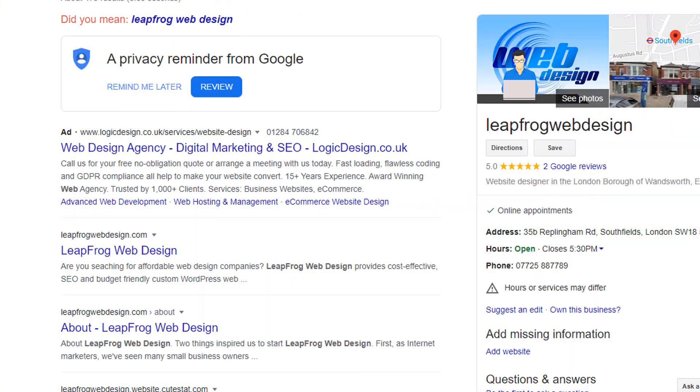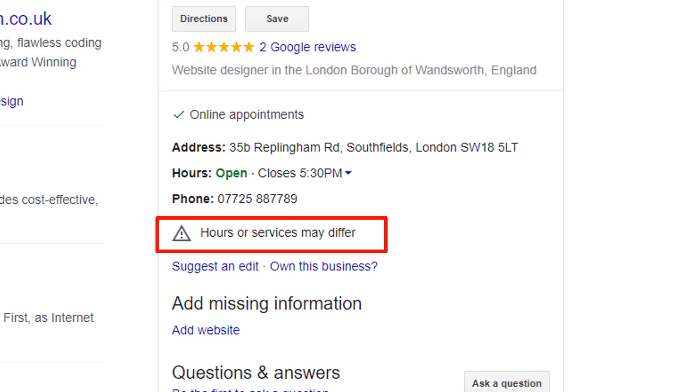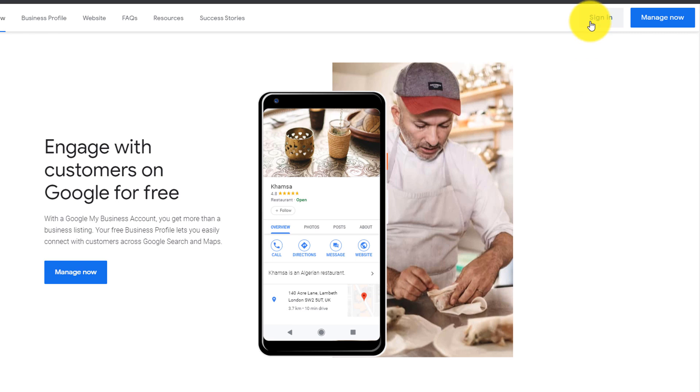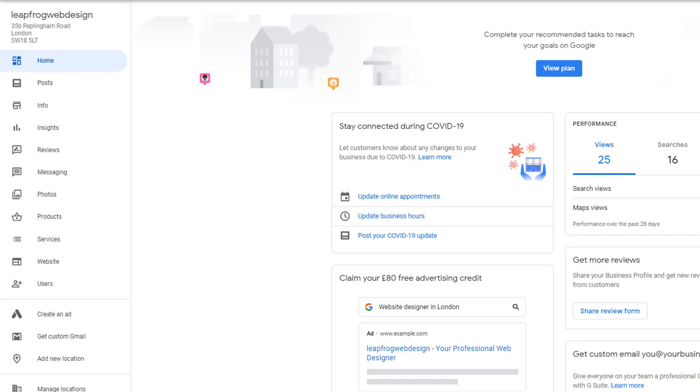Rolling this out on your own listing is extremely simple. Let me show you with this example for a web design company, which currently displays the warning message. To do this, head over to Google My Business and sign in to your profile. If you have more than one listing, just choose the one you want to update.